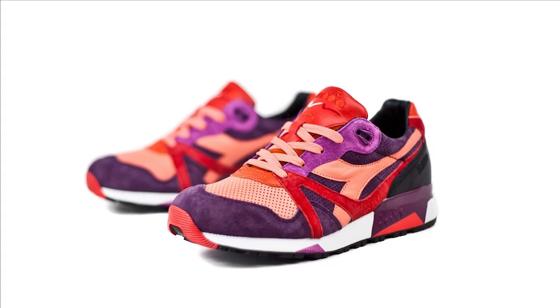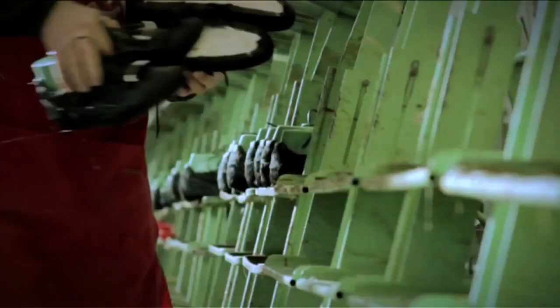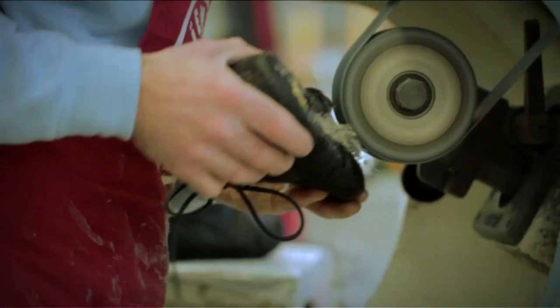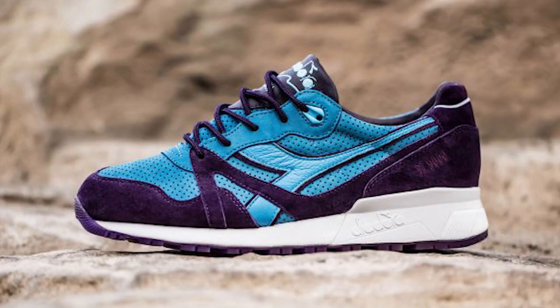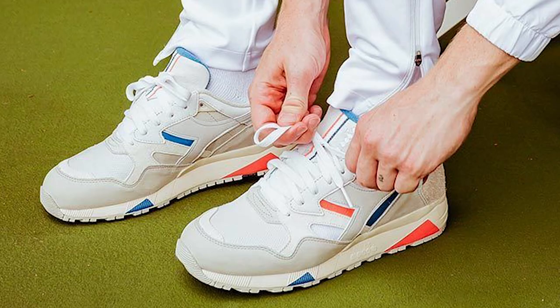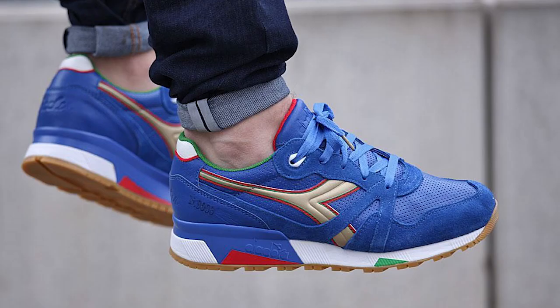Welcome to the top 10 Diadora N9000 collabs of all time. The N9000 is one of the most well-made quality runners you'll ever wear and has collabed with lots of brands and retailers over the years, sometimes in very limited runs of a couple hundred units. So a lot of these are very hard to find and very expensive to pick up. Without further ado, let's go.